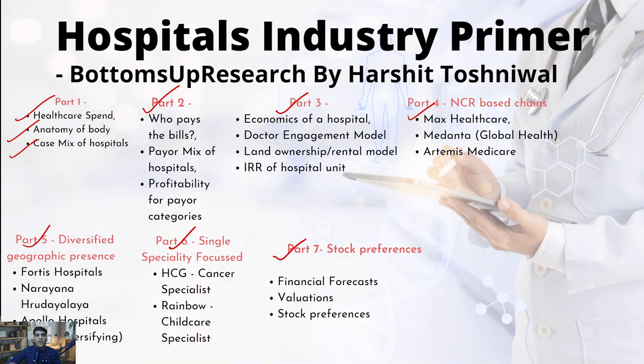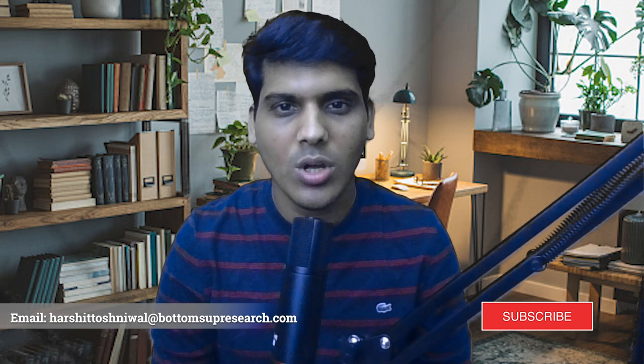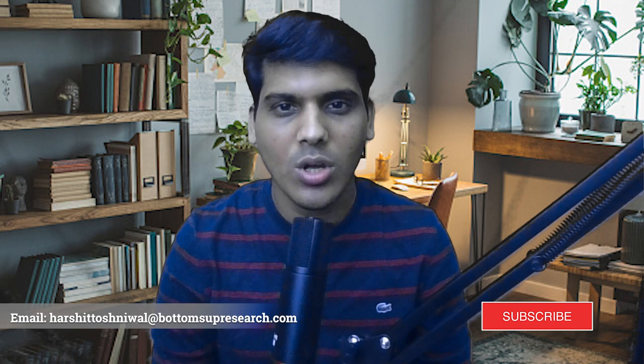Thanks a lot for viewing. Stay tuned. I come to an end to this part of my presentation. I've done similar work on the cement industry - the link is in the description below. I would love to hear your feedback and any other sector you want me to cover. Have a great day, thank you.